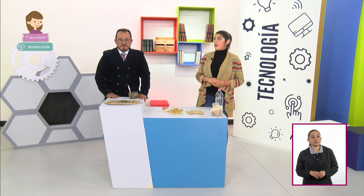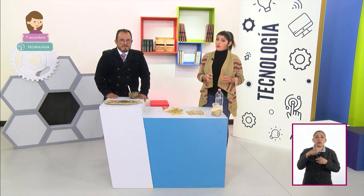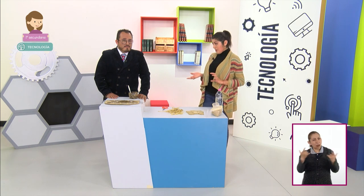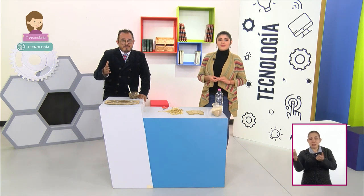¿Observaron cómo los materiales, los medios técnicos, el entorno y el propósito determinan las técnicas que debemos emplear? Además, el uso del adobe y del concreto tiene impacto en el medio ambiente muy distinto. La creación de estas técnicas ha traído consigo consecuencias al medio ambiente y con ello a la sociedad. Para ejemplificar, traje una maqueta que nos servirá para entender mejor esta idea.